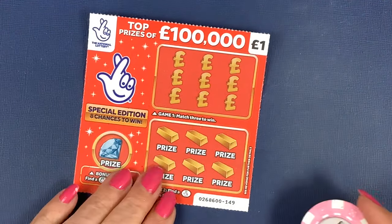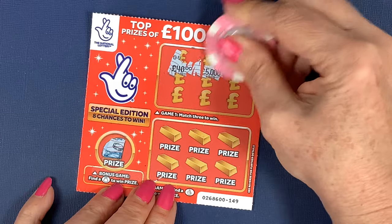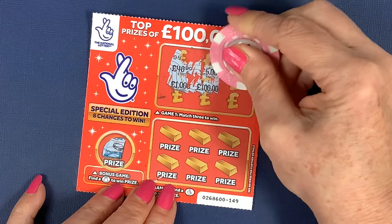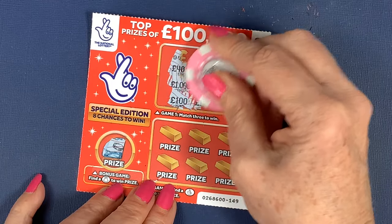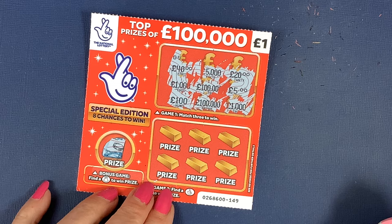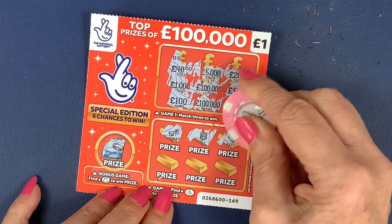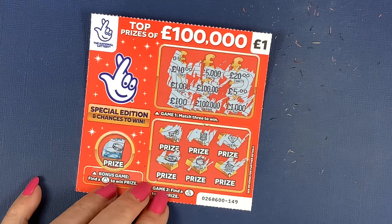Give us at least a win — even if it's two quid. We'll do the pound again. Can we find a money bag? No, it's a coin. Can we find three of the amounts? 40, 5,000, 20, 1,000, 100,000, a fiver — come on, fiver. That would be nice. 100 pounds, 100,000, and 1,000. No, nothing there. What about find the lucky fingers? Got a key, a roll of cash, a gem or a diamond, a car, a pot of gold, and a yacht. Nope.